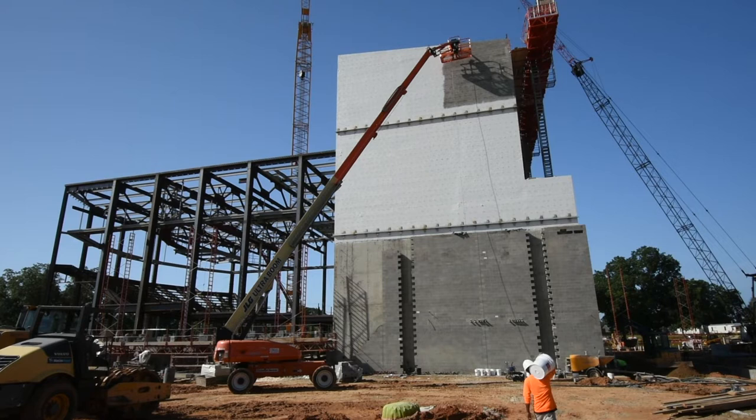The 85,000 square foot center will consist of a 1,200 seat multi-purpose performance venue and an outdoor amphitheater.